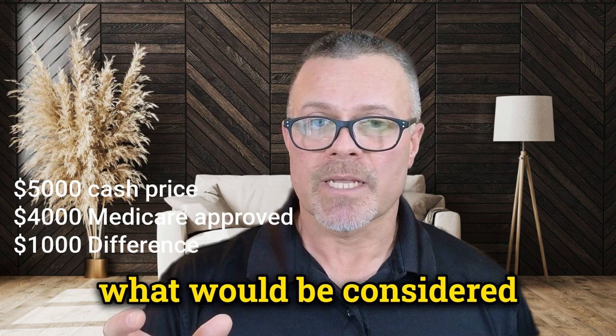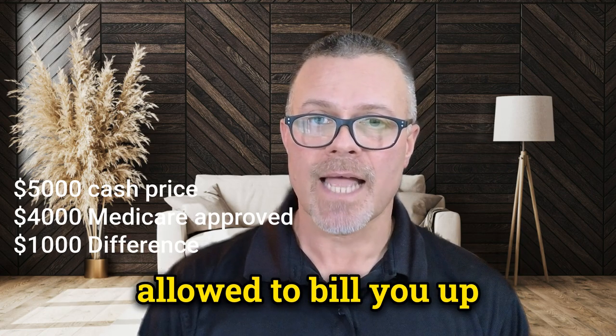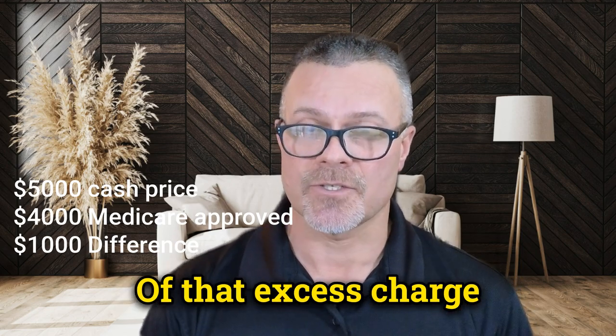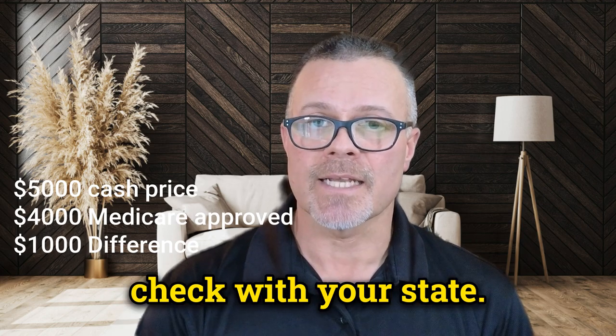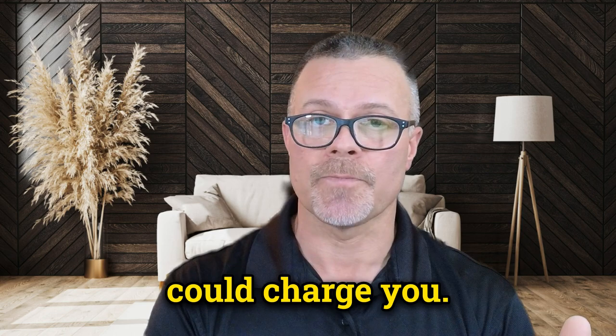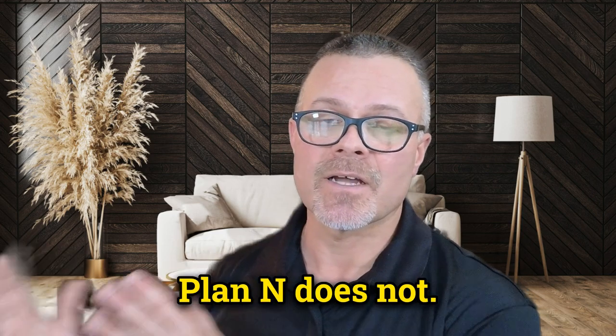Doctors are allowed to bill you up to a certain percentage of that excess charge. Check with your state — in Maryland, I believe it's 15% of what they could charge you. Plan G covers the excess charge. Plan N does not.